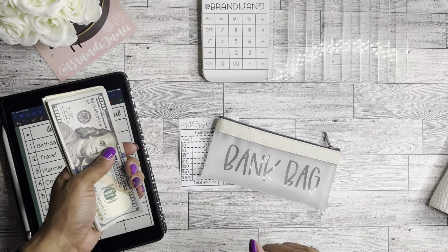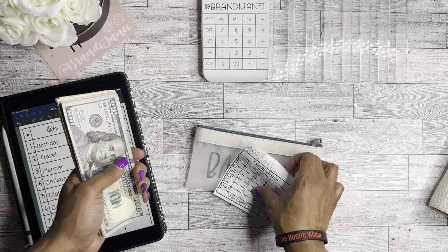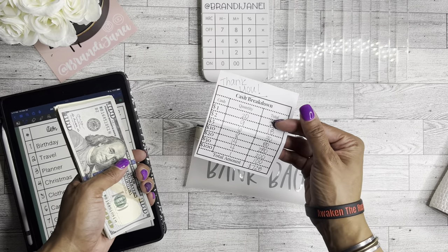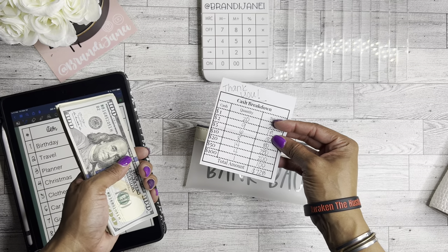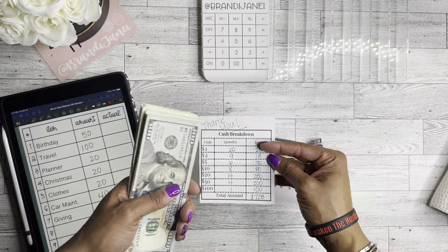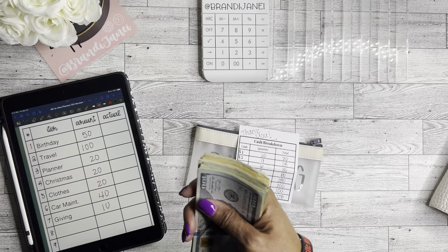Can't forget about my beautiful bank bag. This cash breakdown sheet as well as the bank bag can be found in my Etsy shop if you need one. It does make the banking experience a lot easier — they just take the sheet, give you the money, and you go. I did just realize she forgot to give me a receipt this time, but whatever.